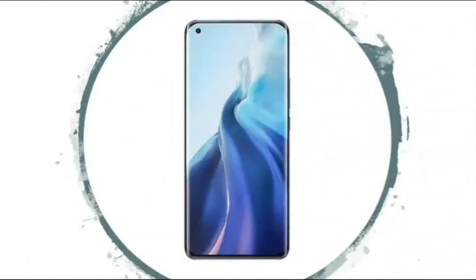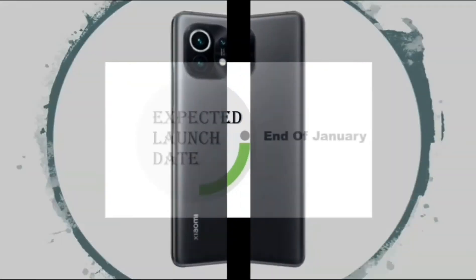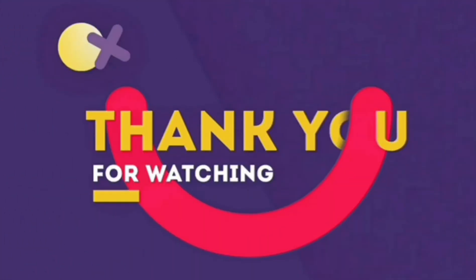This is the front side of Mi 11 Lite and this is the back side. The expected launch date of Mi 11 Lite will be at the end of January. In my opinion, the expected price of Mi 11 Lite should be below 23,000.